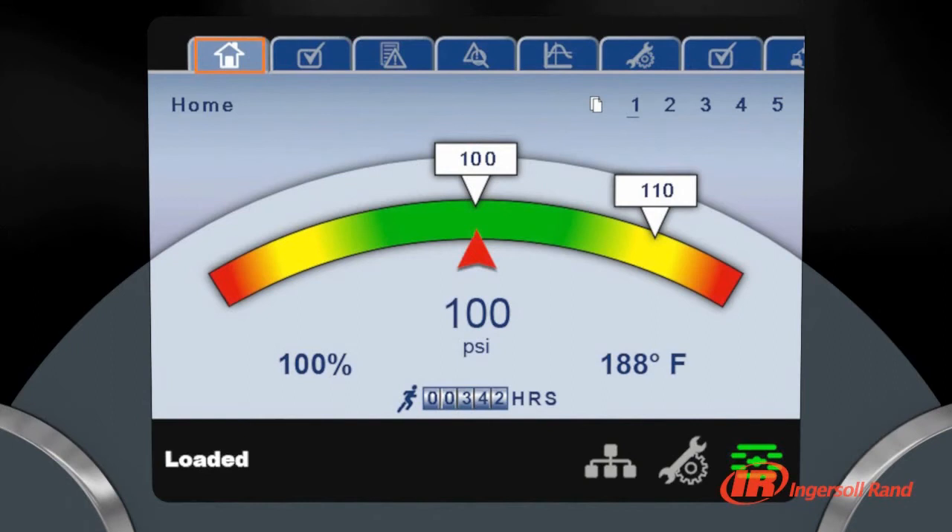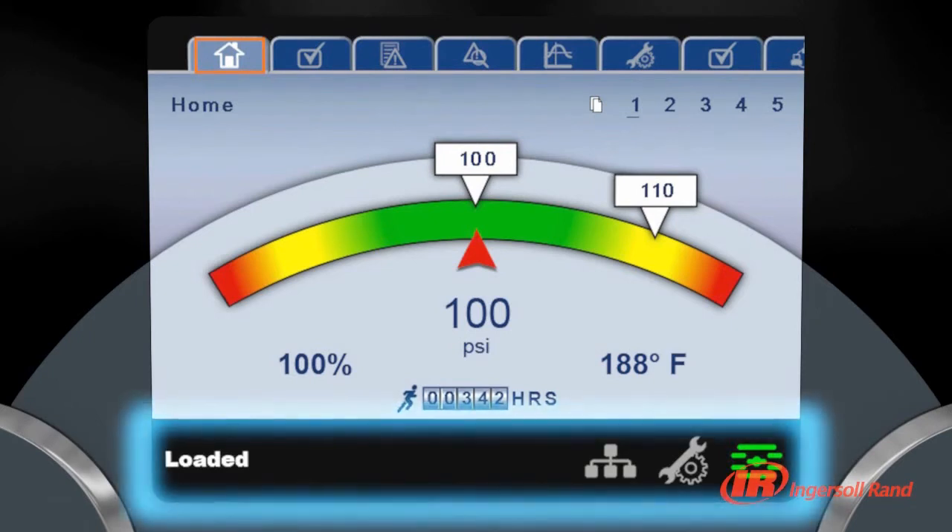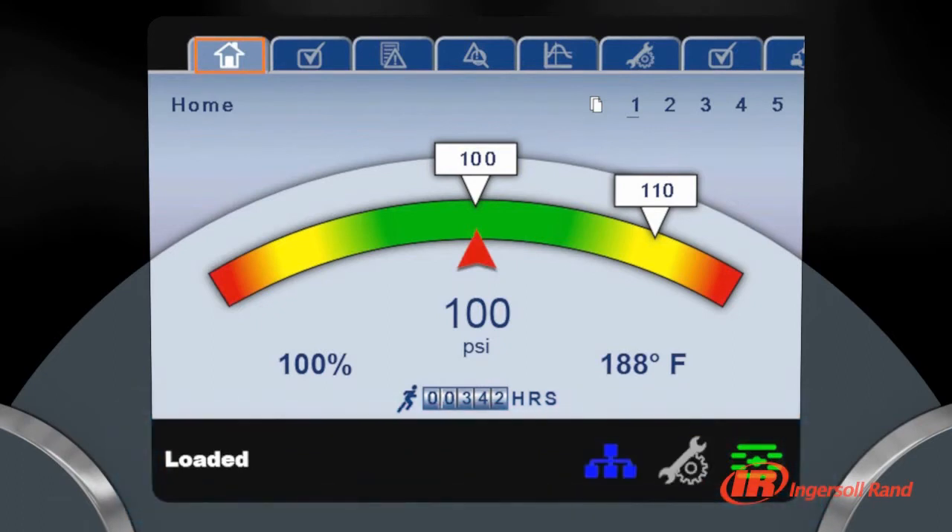With its intuitive and familiar menu layout, it's easy to find information or change parameters instantly. A handy status bar remains visible at all times, instantly displaying machine status, any maintenance alerts and network connection.